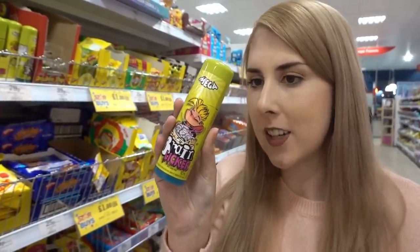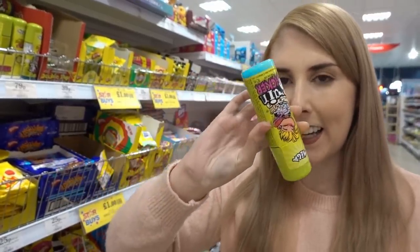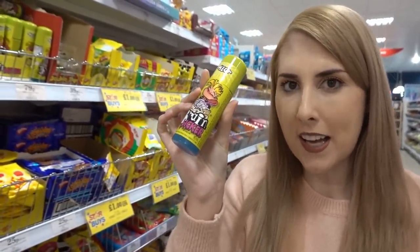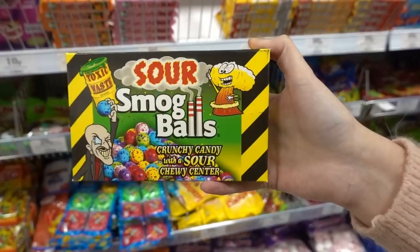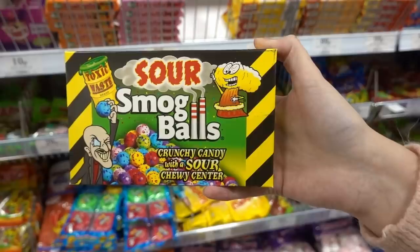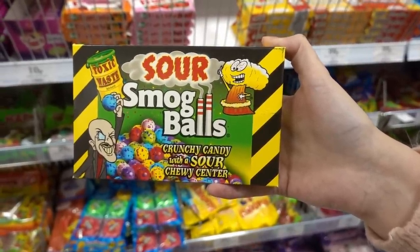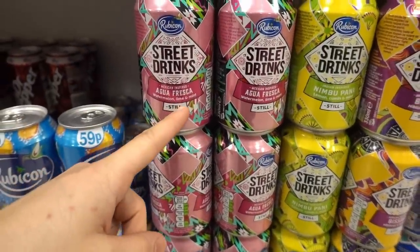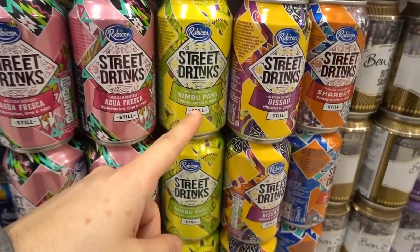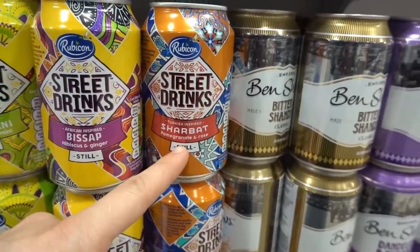Mega brain liquor for 79p — at first glance I thought it was a push pop but it's actually a liquid. I wonder what that tastes like, though I don't wonder enough to want to buy it! Sour smog balls, crunchy candy with a sour chewy center, are 99p so you can get four cans for a pound. Weird flavored drinks: watermelon lime and mint, lemon cumin and mint, hibiscus and ginger, and pomegranate and rose.